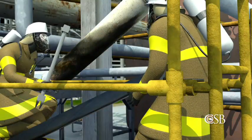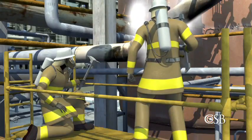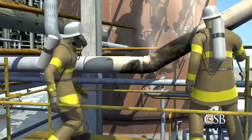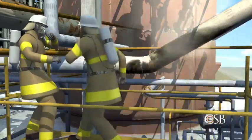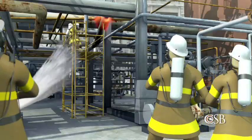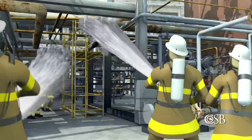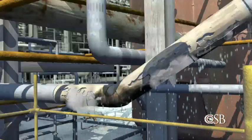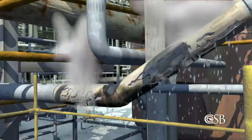As they were working, hydrocarbon vapor began to flow out from underneath the insulation. The two firefighters backed away from the growing vapor cloud. As the hot vapor mixed with air, it ignited. That fire was quickly put out, and the two firefighters immediately climbed down off the scaffolding. But the exact location of the leak was still obscured by the remaining insulation and firefighting water.